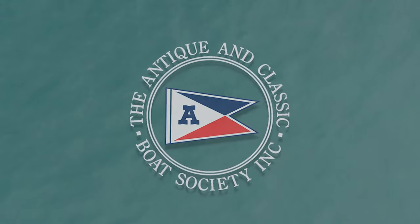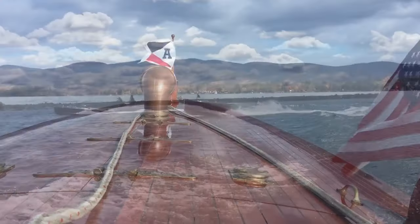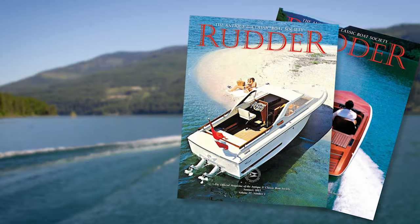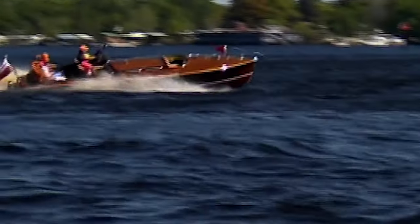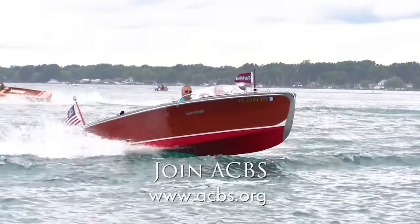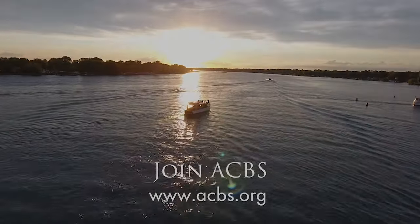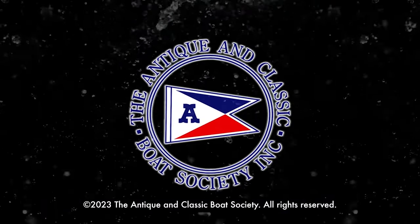ACBS, the Antique and Classic Boat Society, is the largest society in the world dedicated to the preservation and enjoyment of classic boats. Membership provides access to a welcoming community and a broad range of valuable resources. For a small annual fee, members get a subscription to Rudder magazine, exclusive online access to databases, historical records, and high-quality boat restoration and maintenance videos and workshops, a strong social media presence, discounts on rental cars, services, boat insurance, and more, plus membership in an international community of classic boating enthusiasts. Each year, ACBS chapters organize more than a hundred classic boat shows, boating events, and gatherings throughout North America. Join ACBS today at acbs.org.